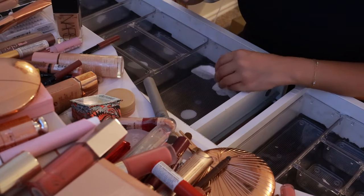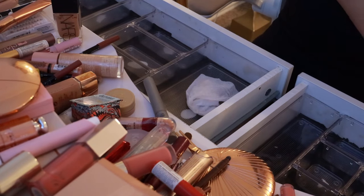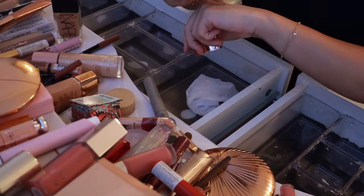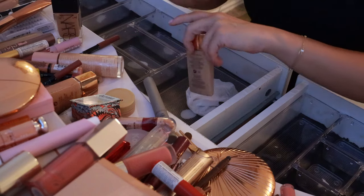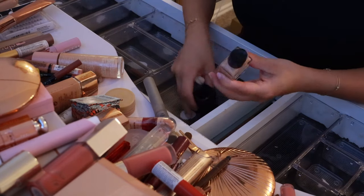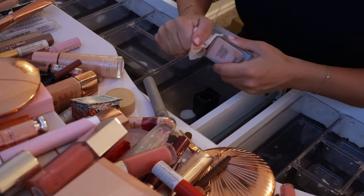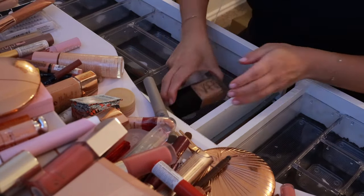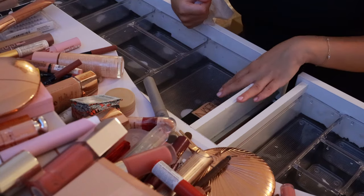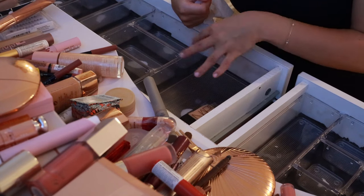I'm going to put the NARS next to my favorite foundation at the moment — this Charlotte Tilbury Light Wonder. To me, this is the perfect shade for my skin; it's a more olive-toned color. I'll keep the NARS for filming and making videos, but I don't think it's the right shade for wearing out. So we've got one foundation and I think this will have to be my face product section, because I have the most foundation.